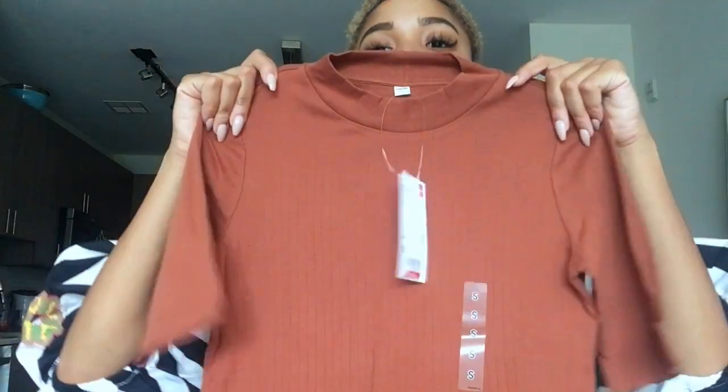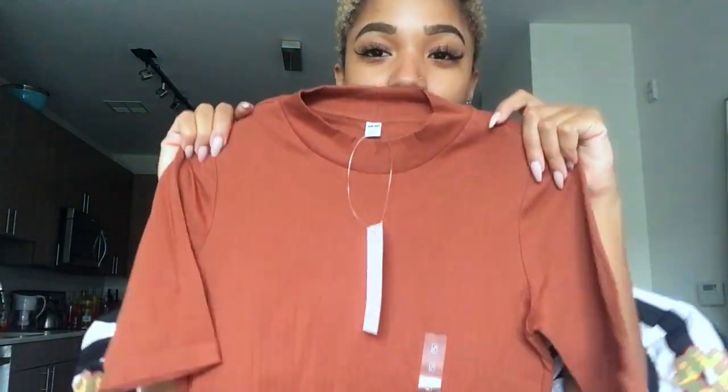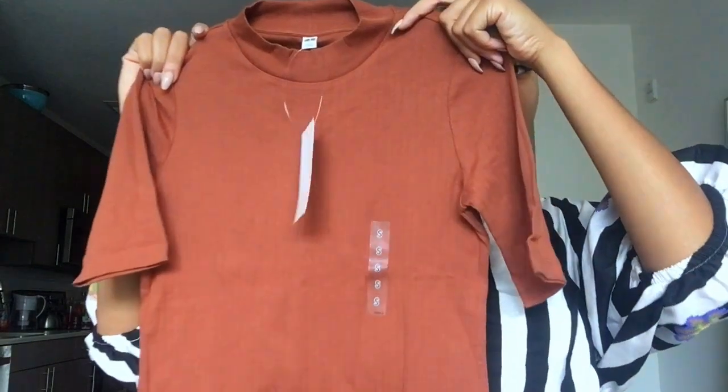From Uniqlo, the first item I got is this cute burnt orange colored mock turtleneck. Next I got these super cute flare-type, almost gaucho-style work pants.